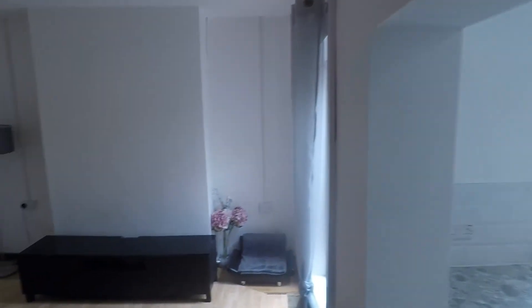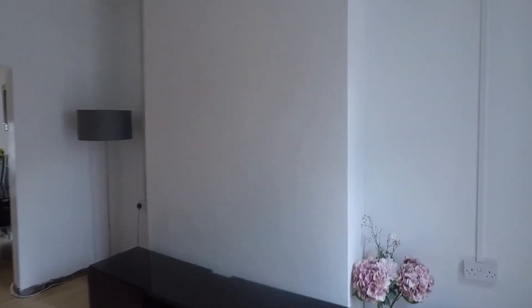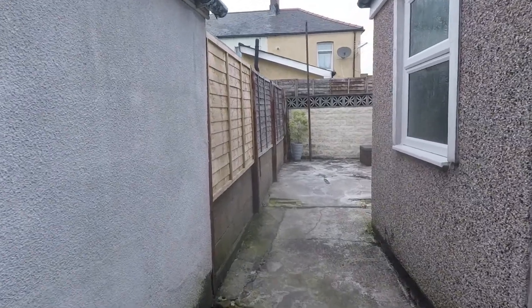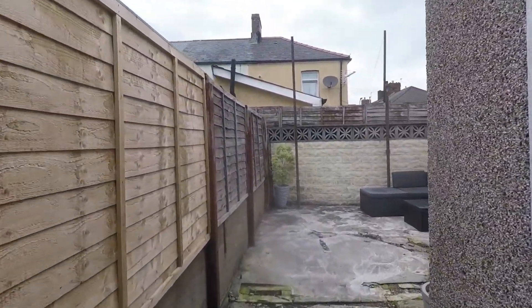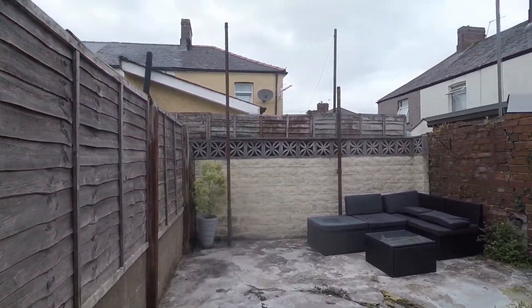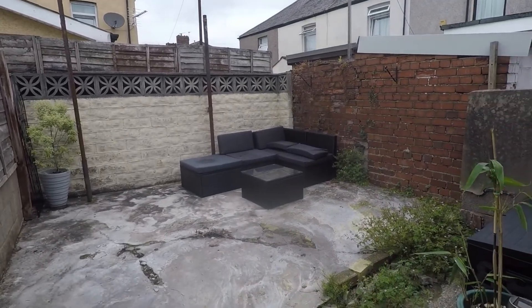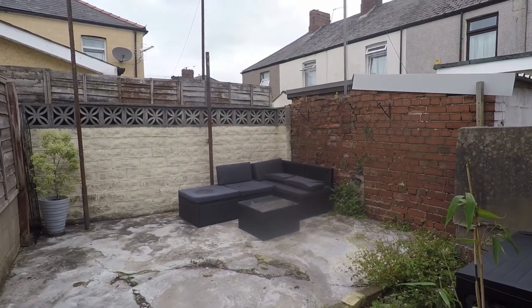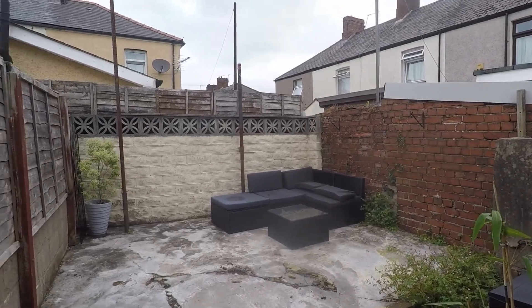Moving out to the rear garden, it's all low maintenance and pretty much a blank canvas. You enter through the lounge patio doors. It's secure and nice and private out here. At the moment there's a seating area, but someone can come out and do whatever they want with it — if you wanted a planted garden, there's plenty of space out here.